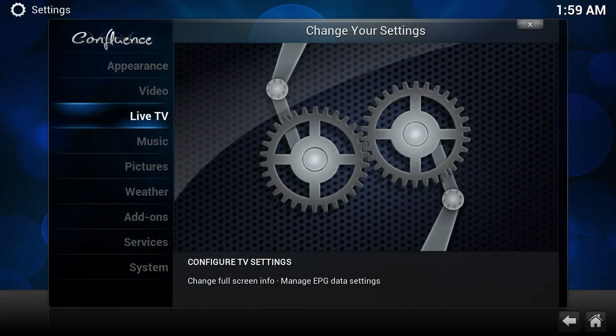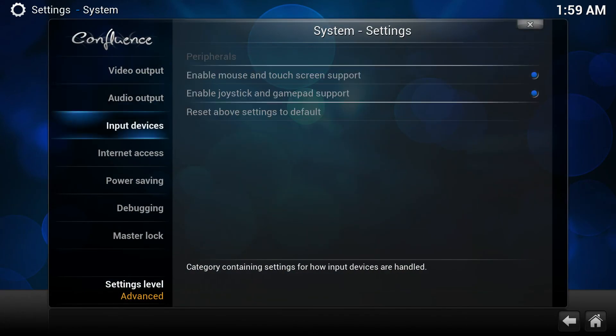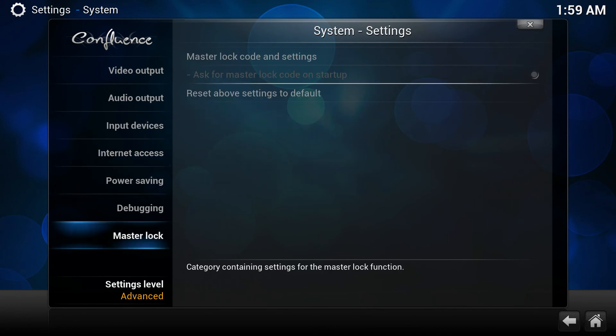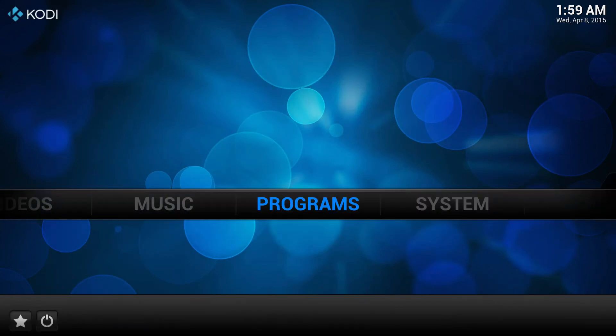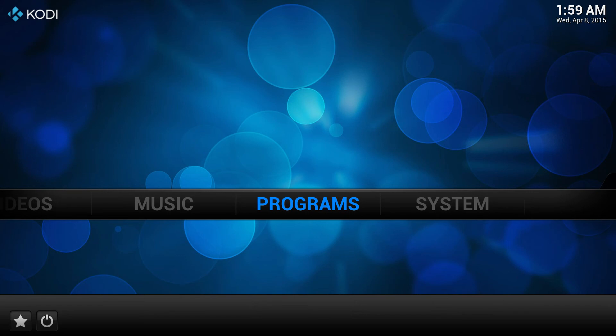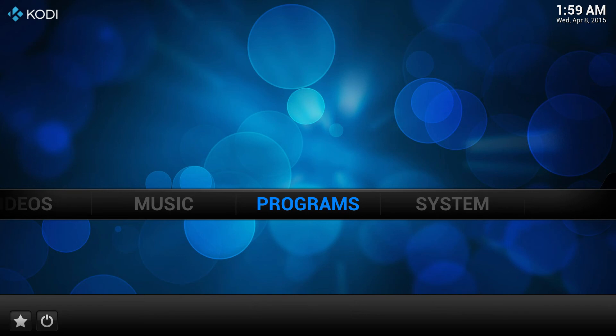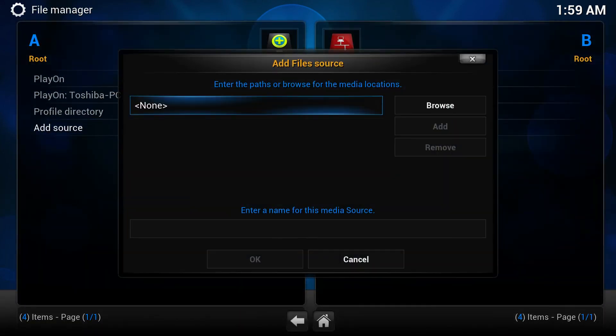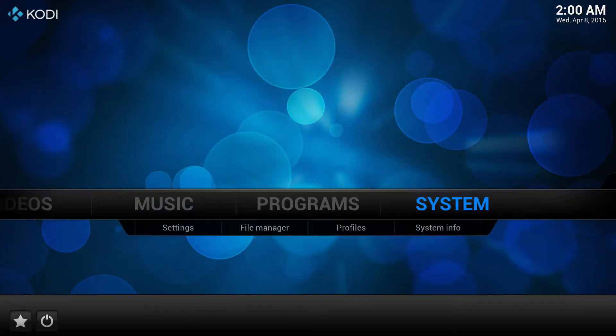Going to settings — this is running Helix, because it was the latest version when I went to the programs. In order to get it you just have to go to kodi.org. But I think we all know what Kodi is.